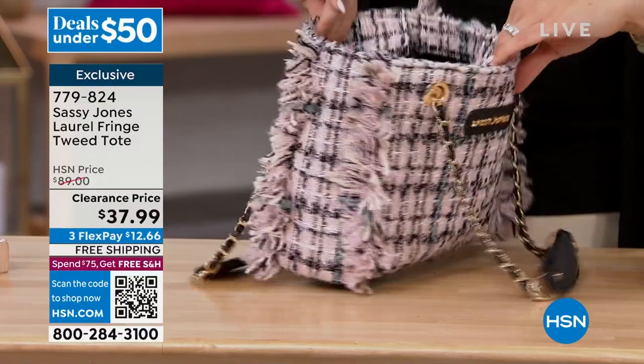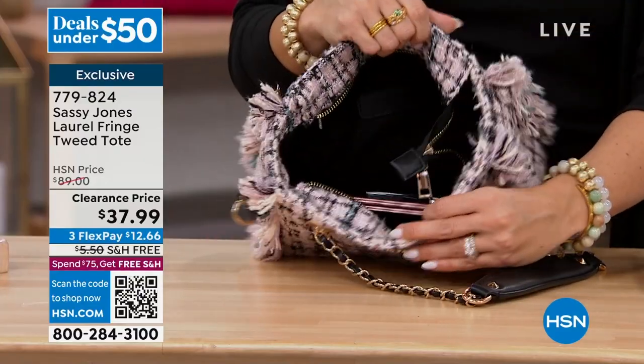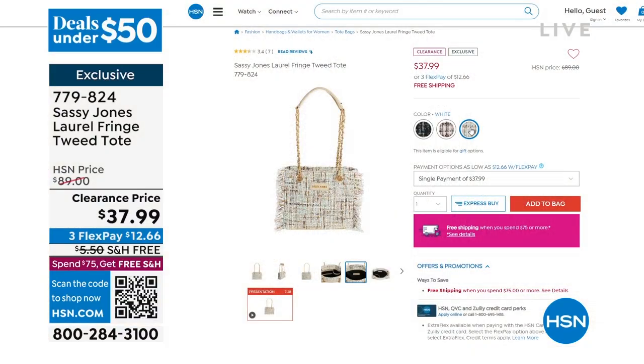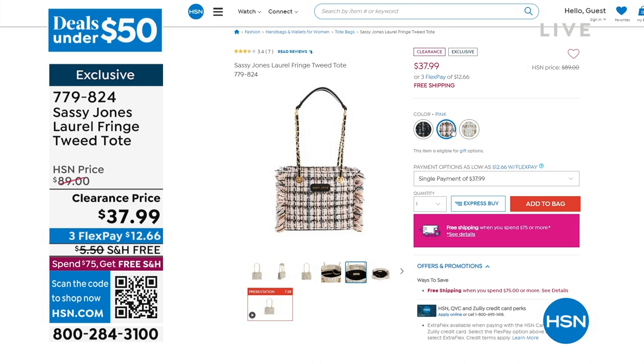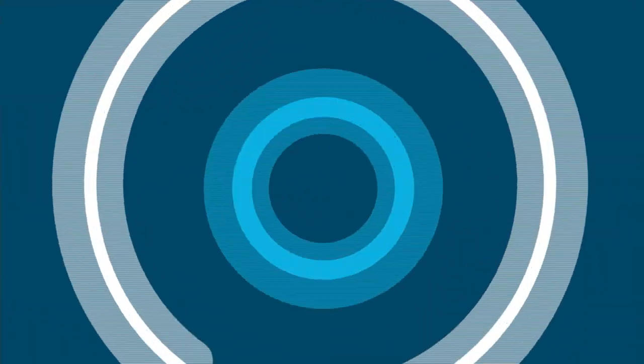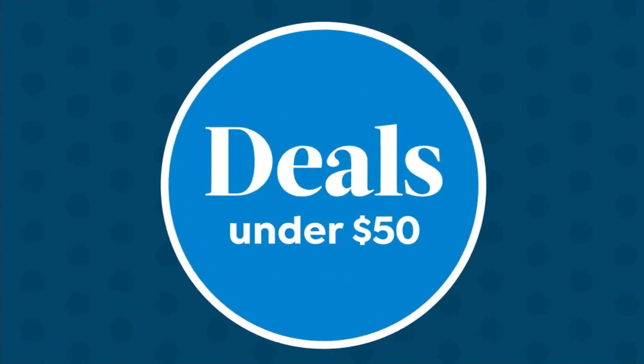Look at this clearance price, you guys. This was originally $89 — now $37.99. Incredible clearance. The one I was showing you is pink, there's also white, and we have it in black — look how pretty. There are three left in the black, so that probably won't be here when we do the presentation. If you love it, go get it right now. Free shipping on that as well, and three flex payments too.